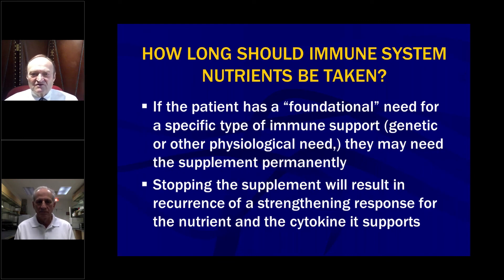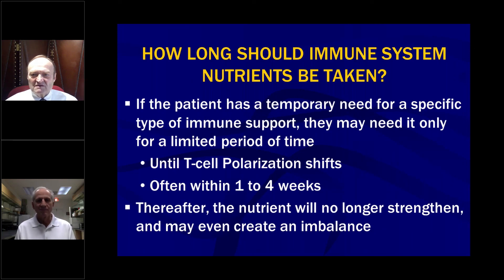If the patient has a foundational need — like a genetic or other physiological need — they may need the supplement permanently. Stopping the supplement will result in recurrence of a strengthened response for the nutrient and the cytokine it supports if you're testing cytokines. If the problem that started the nutrient recurs, you start it again. For a temporary immune support need, they may only need it for a limited time — for example, until T-cell polarization shifts, which could happen within one to four weeks. Thereafter, the nutrient will no longer strengthen and may even create an imbalance.